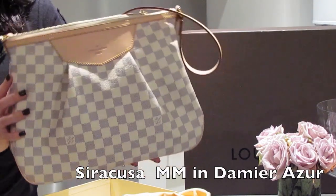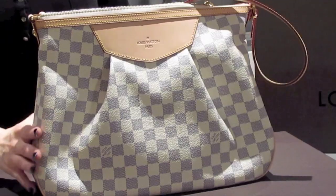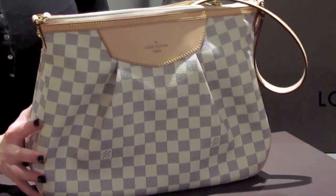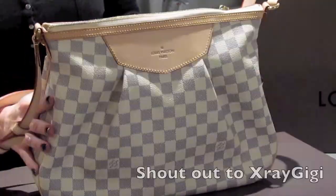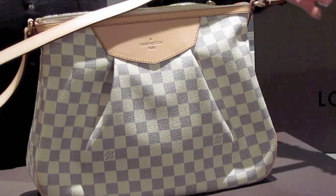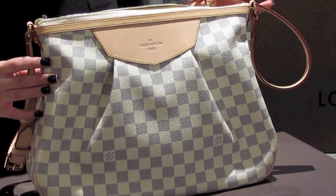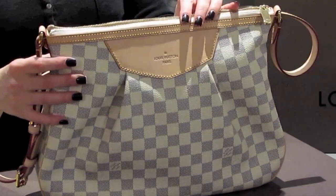Ta-da! The Syracusa MM in the Damier Azur print. This is a divine, gorgeous bag. I never ever thought I would probably purchase a full Azur handbag — I have my six ring agenda in Azur, but this is my first handbag in Damier Azur. I fell in love with this bag after I saw X-Ray Gigi's proportion video on the PM size. She was explaining the length of the strap in its cross body position and how much the drop is — it was a brilliant video, check it out, I'll pop it in the link below. She's a good friend of mine on YouTube and her reviews are absolutely impeccable.